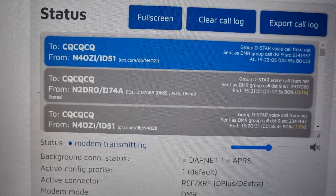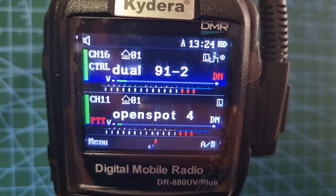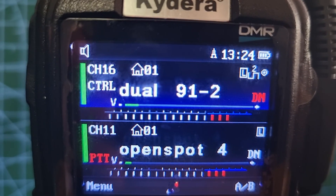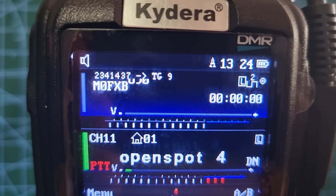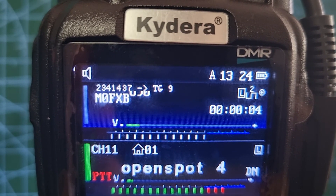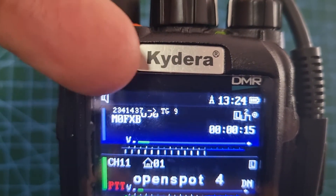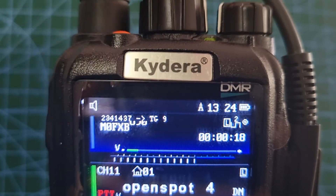And that's the station that's talking — N4OZI. So it shows my call sign as well, and it does also show the DMR number of the station talking. At the moment that's my DMR number, and it's showing us on talk group 9, and we're on slot 2.